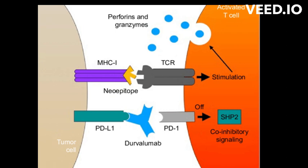Durvalumab is administered via intravenous infusion every four weeks. The treatment duration and schedule may vary depending on the type of cancer and the patient's response to the treatment.